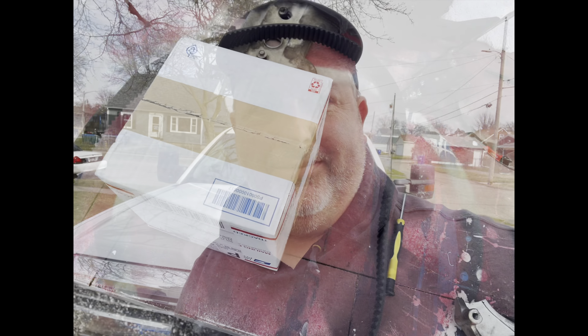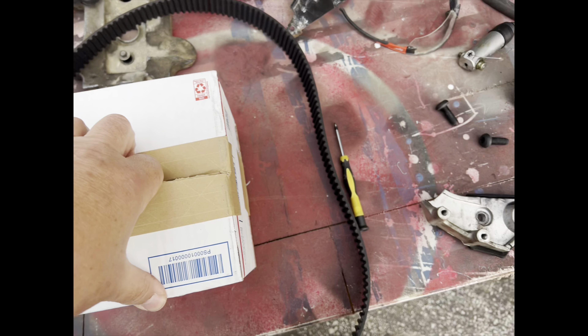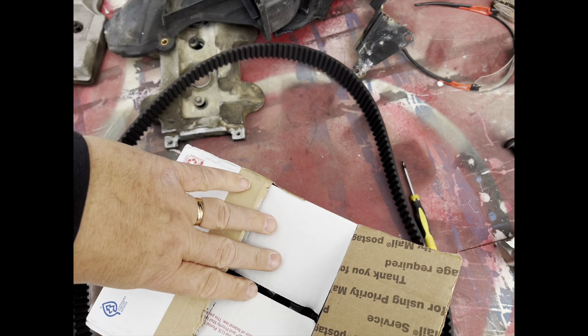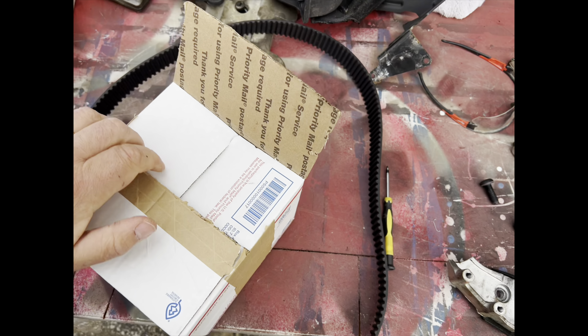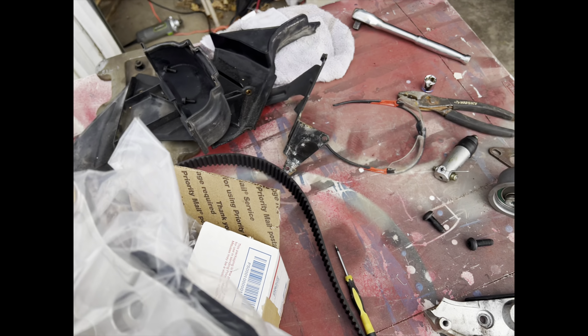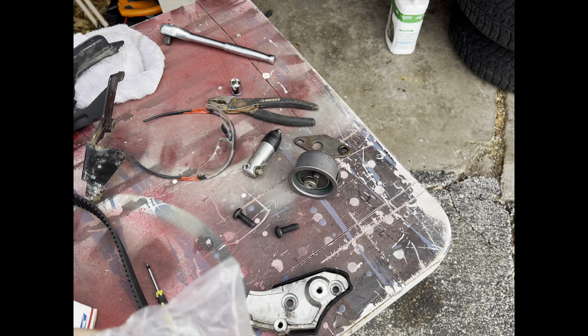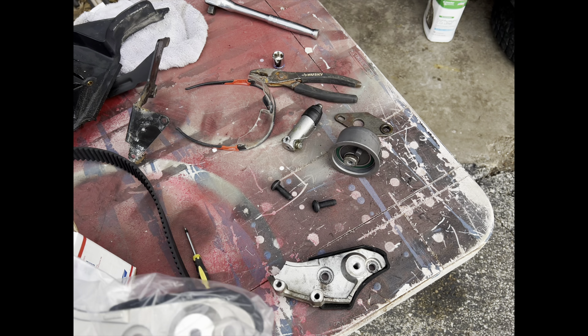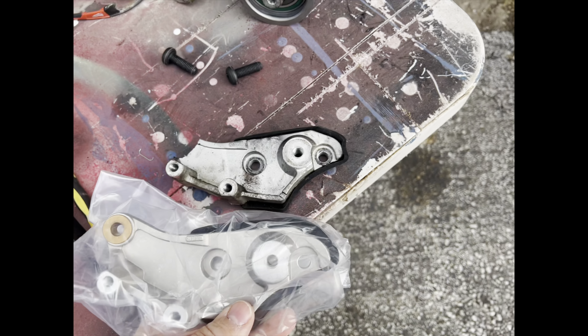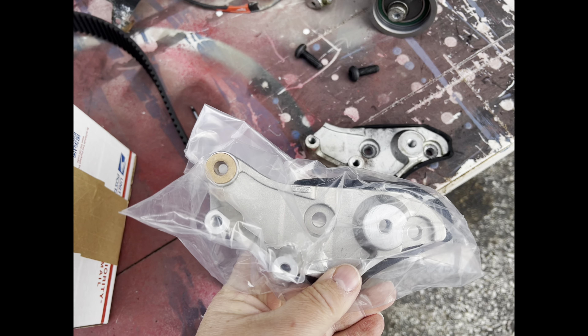Part came in finally for the timing belt tensioner that I broke — this little guy right here. Let's hope the one I got is the right one. So that's what it should look like. Parts for this car are fairly hard to find actually, so I was fortunate to find this one pretty quickly. And that looks like a winner right there. There's the piece that I broke off the end there, so I'll try to be a little more careful this time. Good deal.